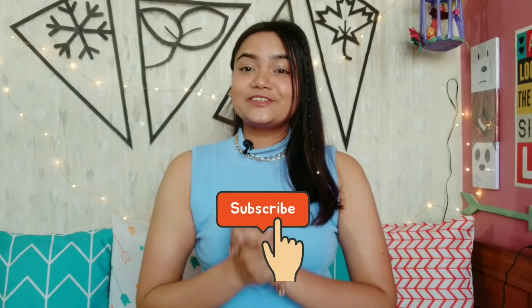Hey guys, welcome and welcome back to my channel. I am Supriya and if you are watching this for the first time, please subscribe to my channel. I make videos about lifestyle, fashion, hauls and travel, and I try to put two videos in a week.